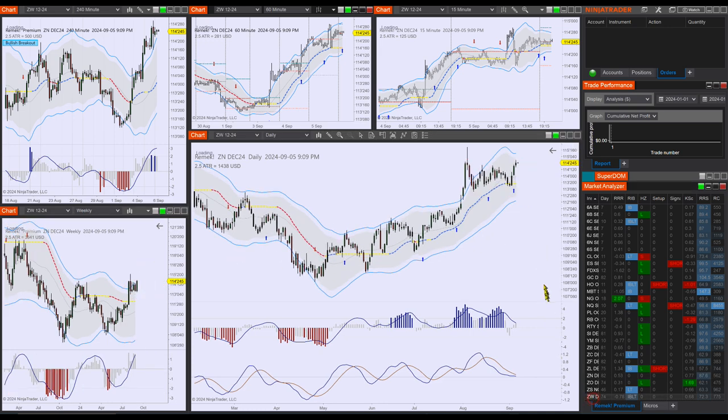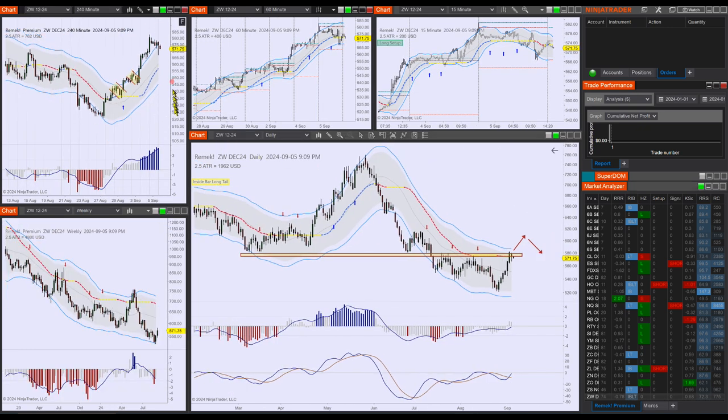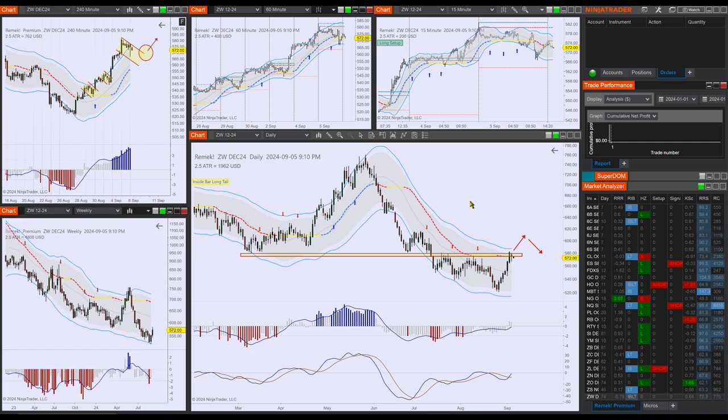We're also looking at a wheat potential long, but not much has happened today. We have a bull flag on the four-hour chart — if this is all we're going to get before we have to go long, that's something we have to wait and see. Since treasuries look pretty good and currencies are a market we're active on, we're not really pushing this wheat opportunity right now. Also, the weekly shows nothing bullish yet.